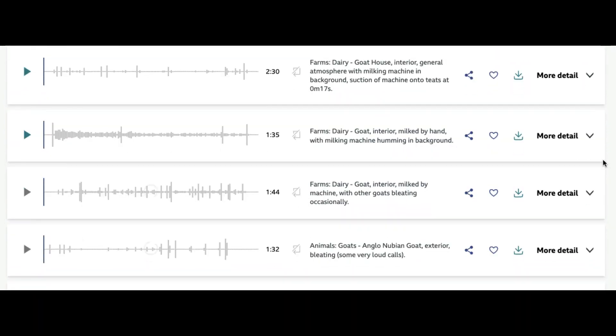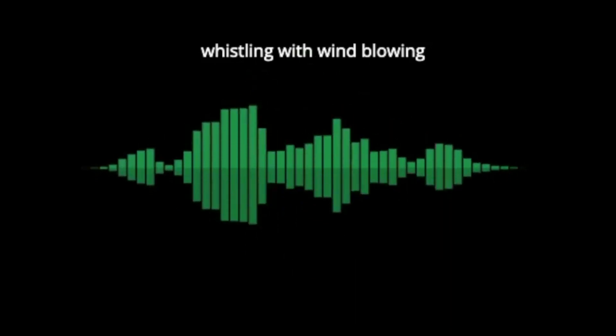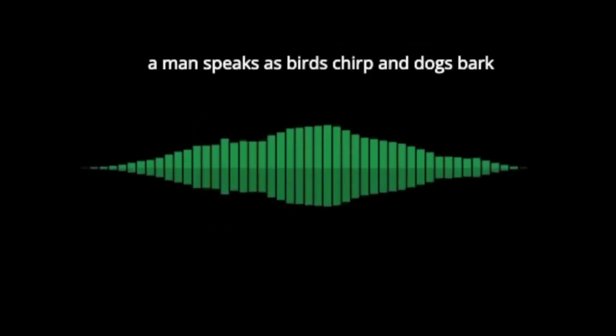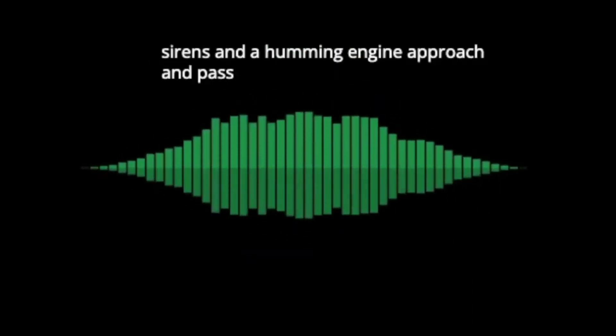After training, AudioGen can make new sounds that weren't in the dataset. For example, it could simulate whistling while walking through a forest with birds chirping in the background. As the following video shows, all you need is a text prompt.